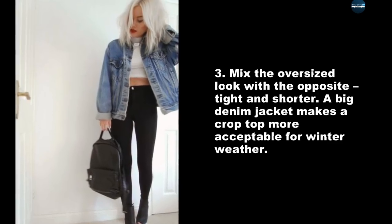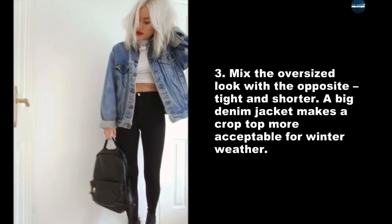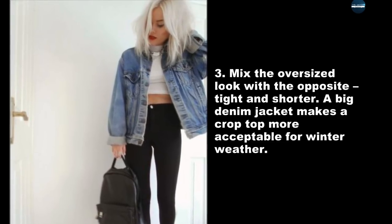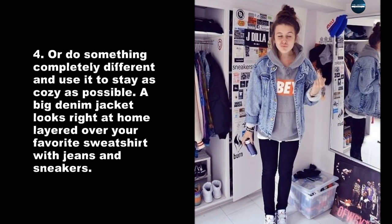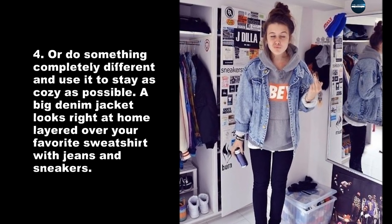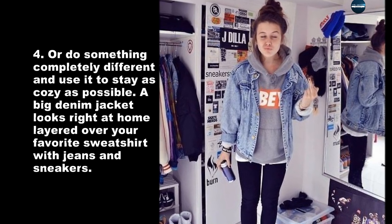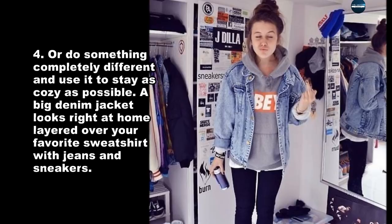Mix the oversized look with the opposite — tight and shorter. A big denim jacket makes a crop top more acceptable for winter weather. Or do something completely different and use it to stay as cozy as possible. A big denim jacket looks right at home layered over your favorite sweatshirt with jeans and sneakers.